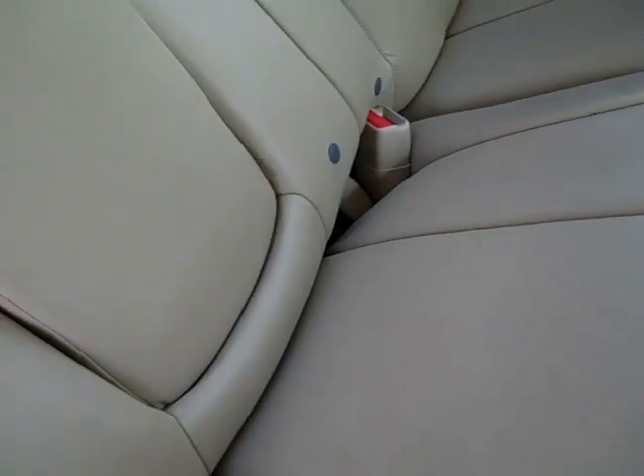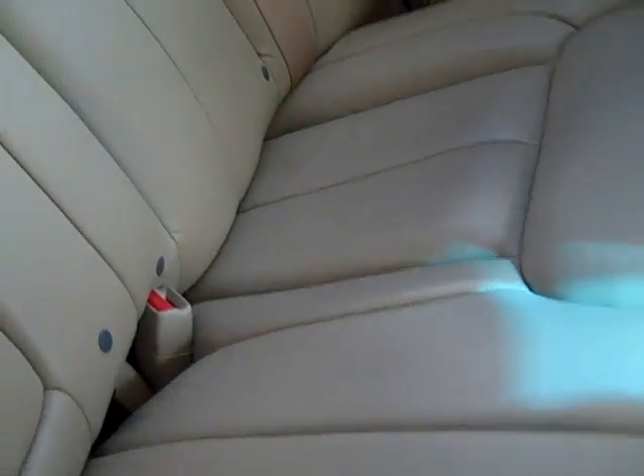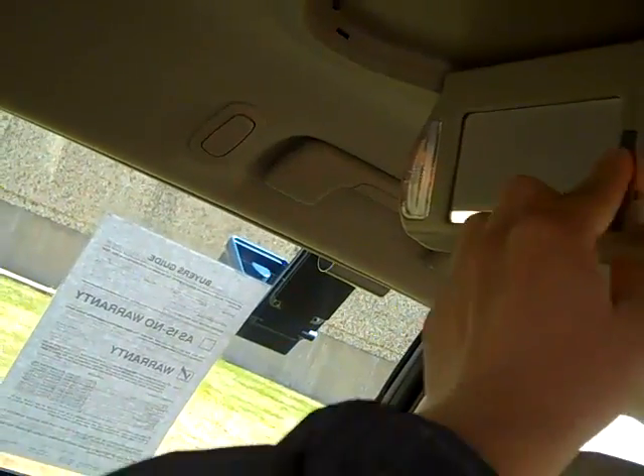Pass-through system, center armrest with cupholders, seating for five. There's your rear air controls. This also has rear vanities, which is similar to the BMW 7 Series.